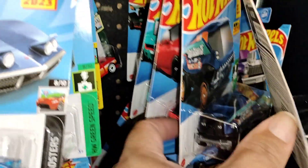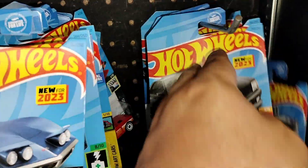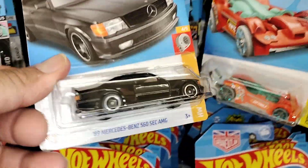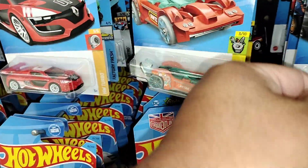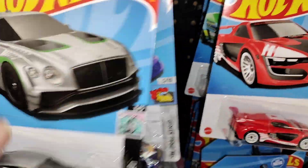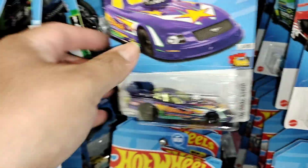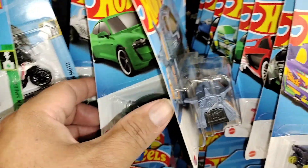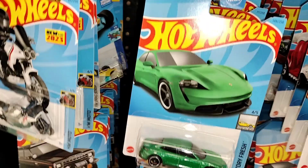Another Mercedes. The Bugatti. Another Mercedes. Another Renault. But yeah, here at the local grocery store, they stocked probably yesterday. I can believe that.